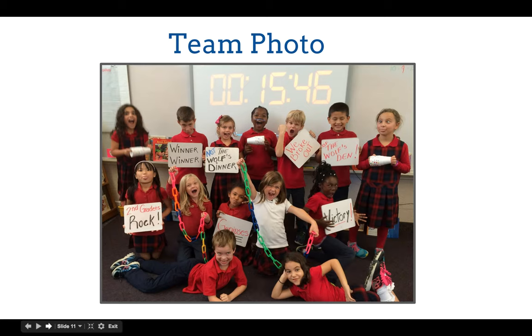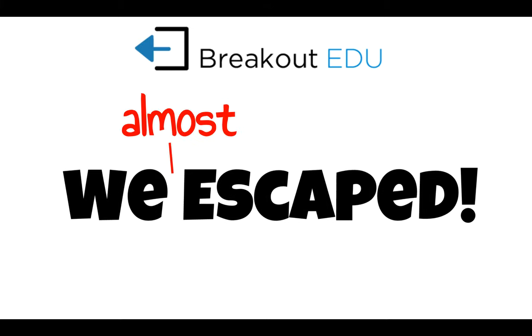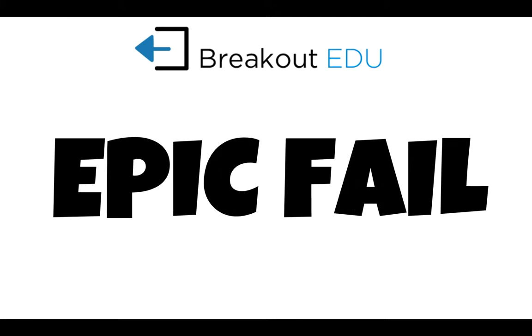This is a fun photo showing some kids right after they've done a Breakout EDU — they had 15 minutes left on the clock when they finished. Teams may escape, may almost escape but run out of time, or it may be an epic fail. And I think that is okay — we need to give students more opportunities to fail because we learn so much from failure. As Henry Ford said, failure is just the opportunity to begin again more intelligently.